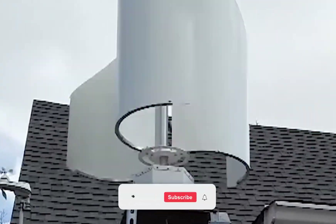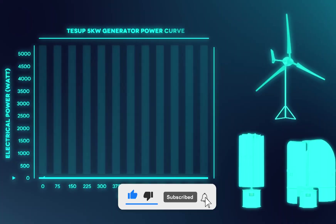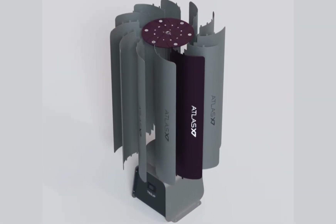Tessup markets their Atlas vertical wind turbine as a 10-kilowatt power generator capable of meeting household electricity needs. However, examining the physical dimensions and applying wind energy calculations reveals significant discrepancies. Based on the original Atlas X7 model dimensions,